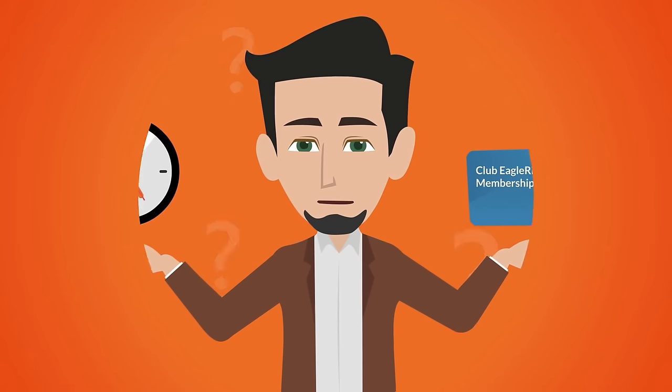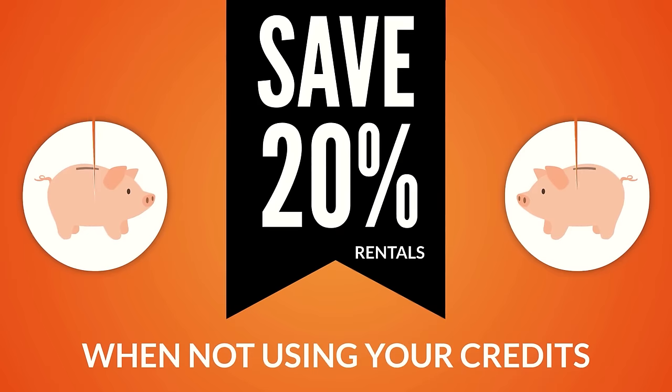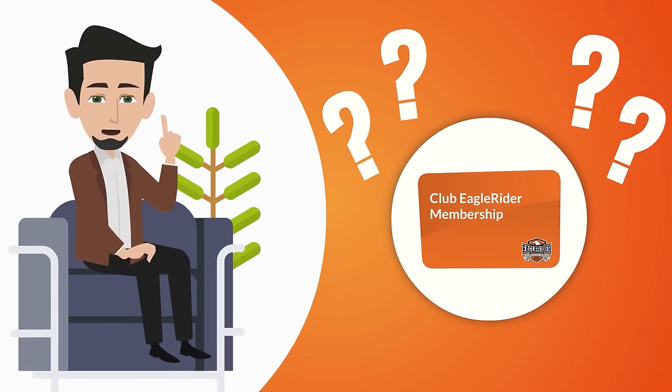Want to ride longer than your credits will allow? All club members save 20% on their rentals when not using credits, so the savings never end. Now that you understand what credits are and how to use them, where and what can you use them on?